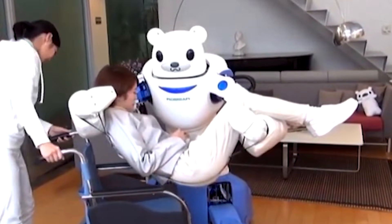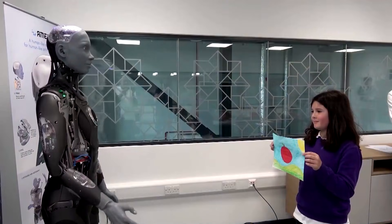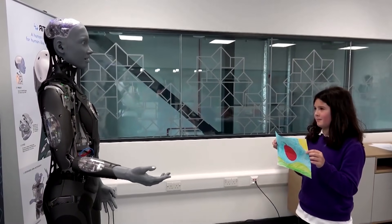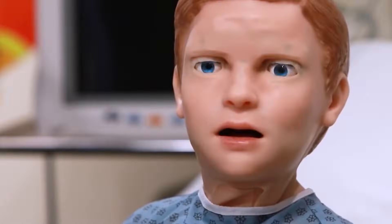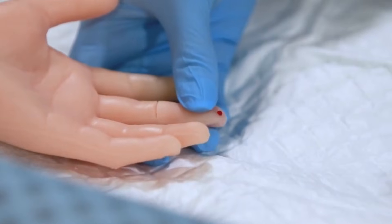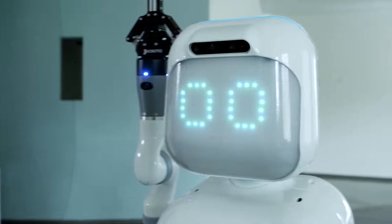As healthcare systems face increasing demands, the integration of humanoid robots could help alleviate the burden on human staff. By taking on supportive roles, these robots allow medical professionals to focus on more complex tasks, thereby improving overall efficiency and patient care.